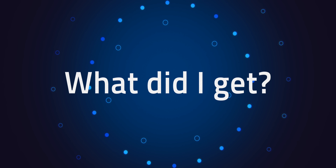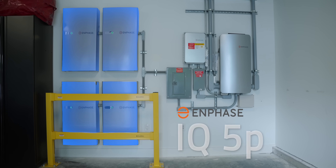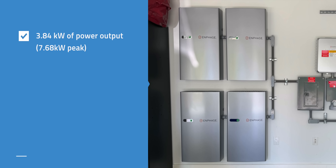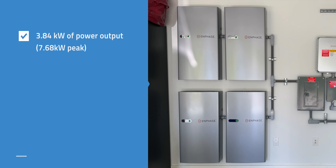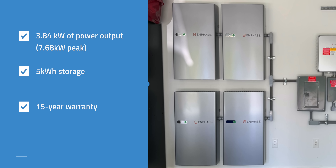First, what did I get? What you see here in my garage is four of the new Enphase IQ 5P batteries. Each one has 3.84 kW of power output, 7.68 kW peak, and 5 kWh of storage, as well as a 15-year warranty.